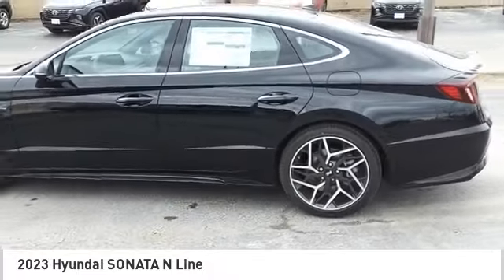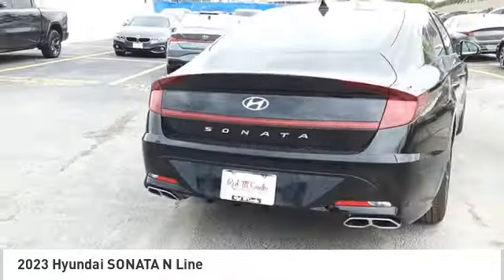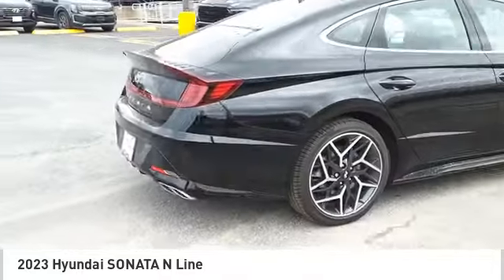Also featured: a driver attention alert system and wireless charging station. Searching for a dependable vehicle that looks great too? You found it. So stop in today.